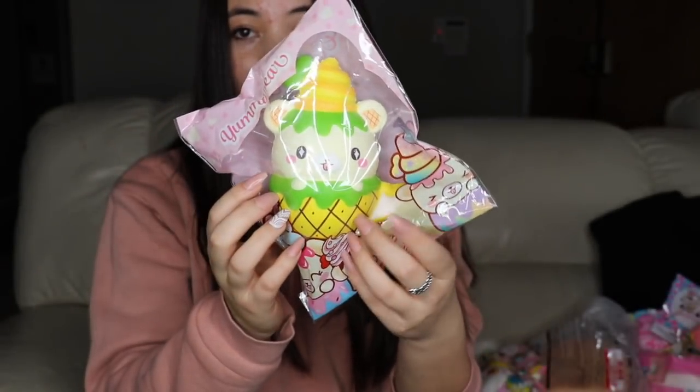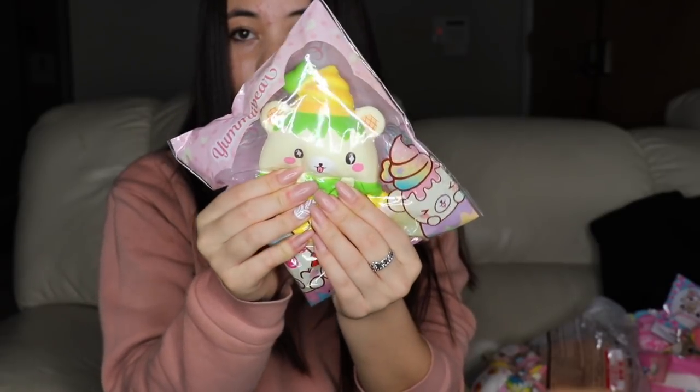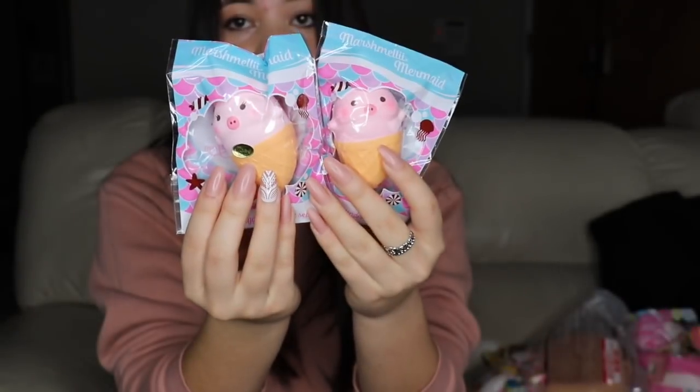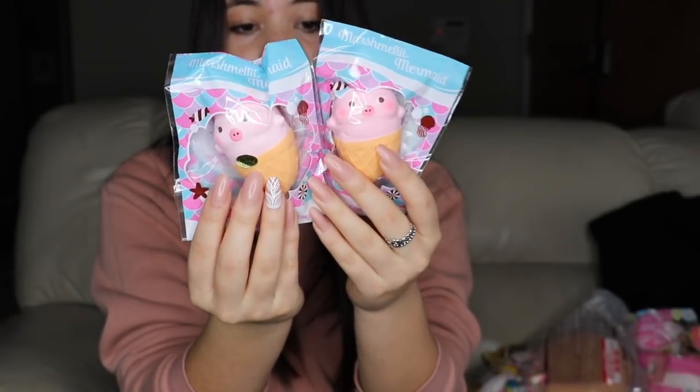Lastly, I have Pineapple Sunshine — this one smells like pineapples. Sadly we are out of Blueberry Delight, but those are all the cafe cups. And I have the two marshmallow mermaids.